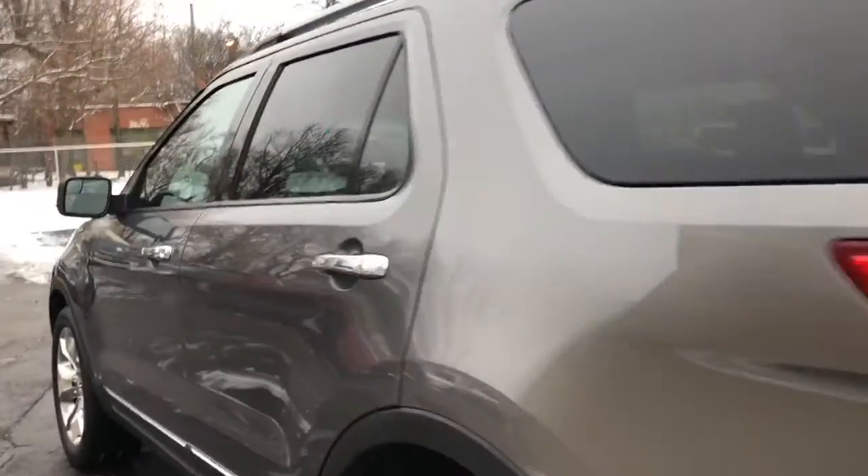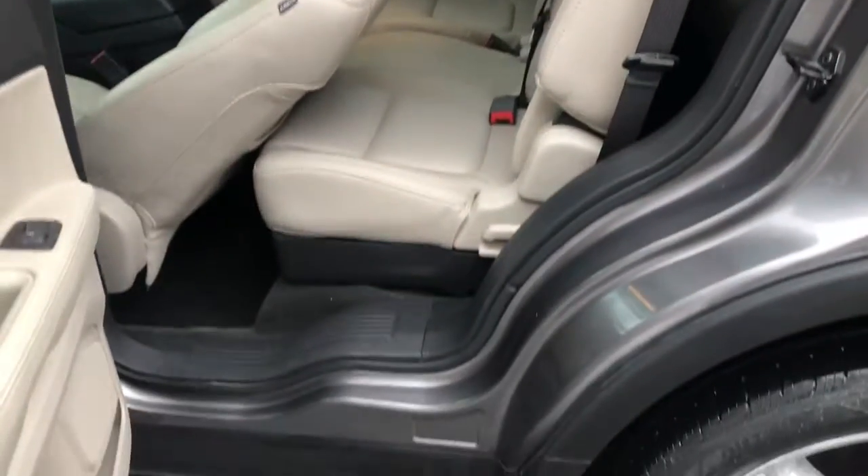Privacy glass, heated seats, third row fold-away seat. Non-smoker, clean trunk.